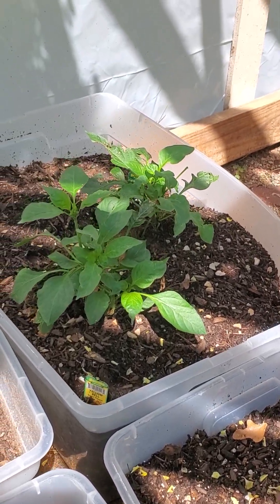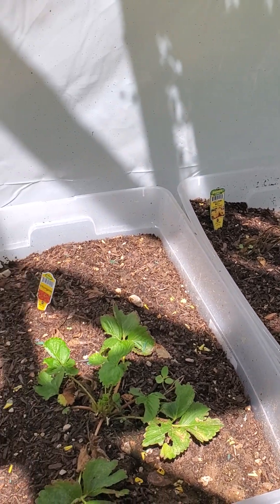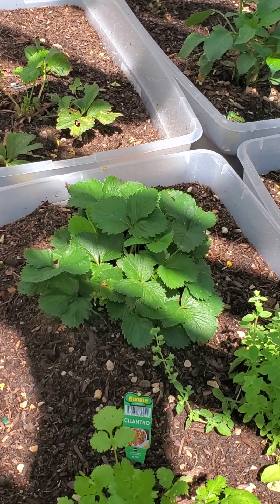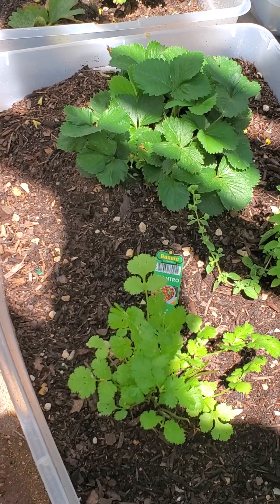We've got bell peppers. Did you know bell pepper leaves are edible? Yum yum. The strawberries are looking good — a couple of strawberries going on. We've got some oregano and cilantro that we've already harvested.